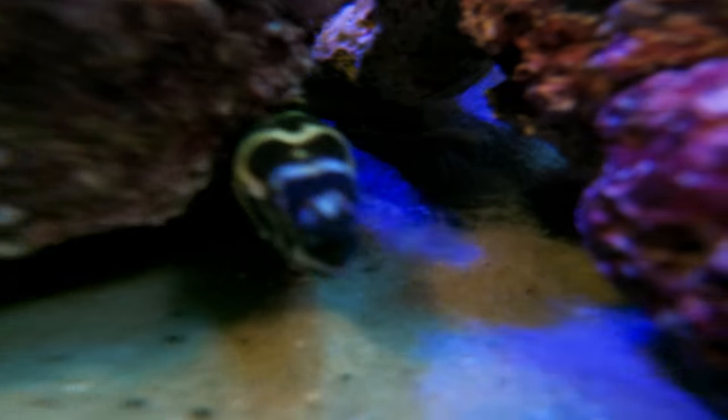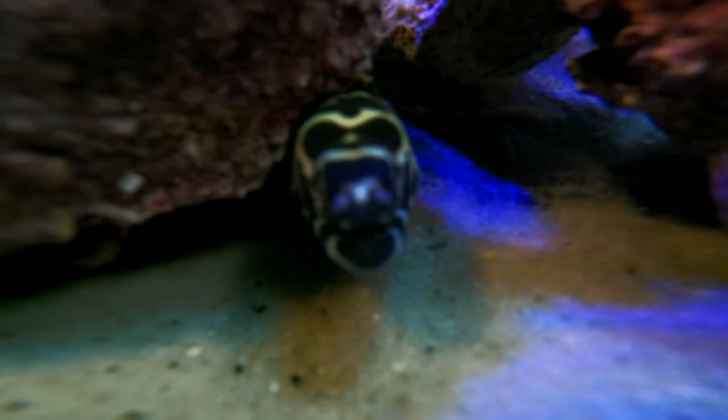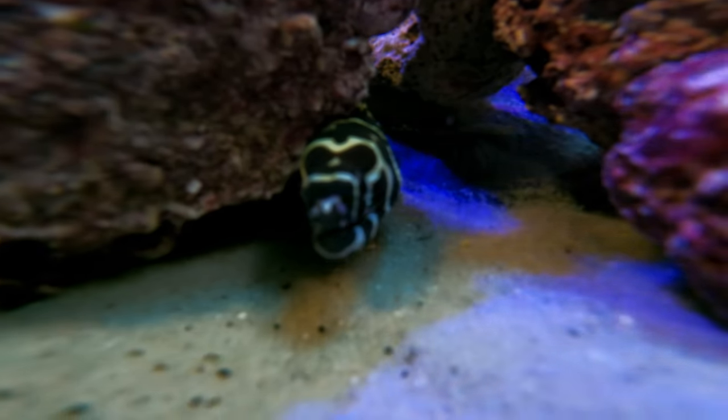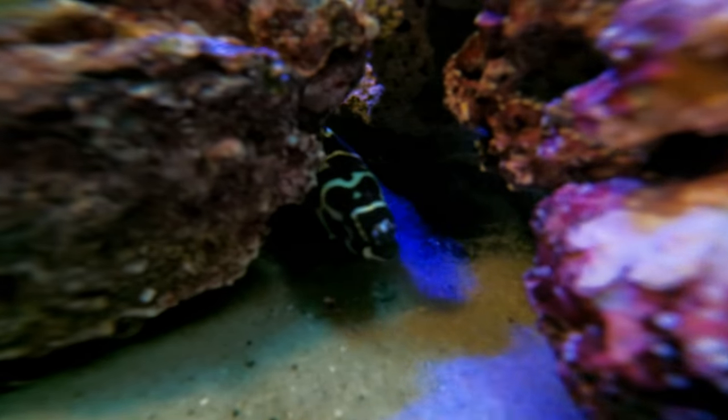Guys, today is the day. It is a very happy day, but it is also a slightly sad day. Because Mr. Teslata eel here — my favorite eel I've ever owned, I love this guy — he is being dethroned today. That is a lot to take in. Teslata is being dethroned today. Talk about an exciting video.